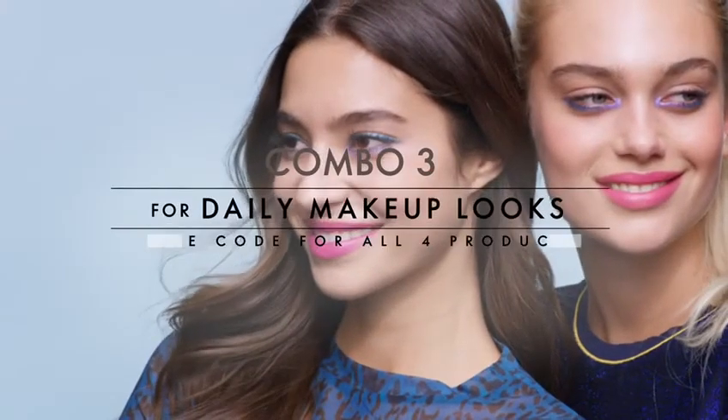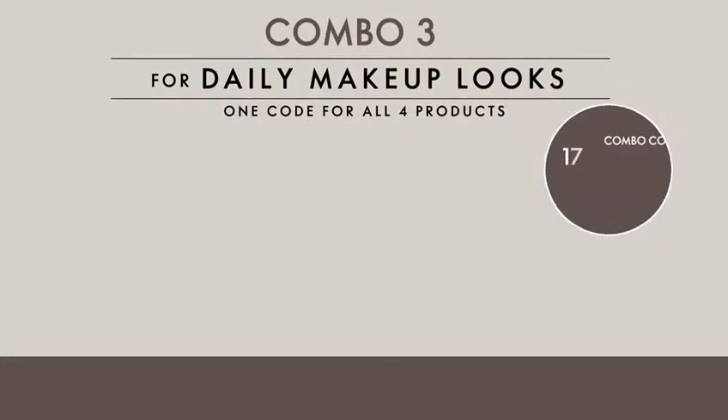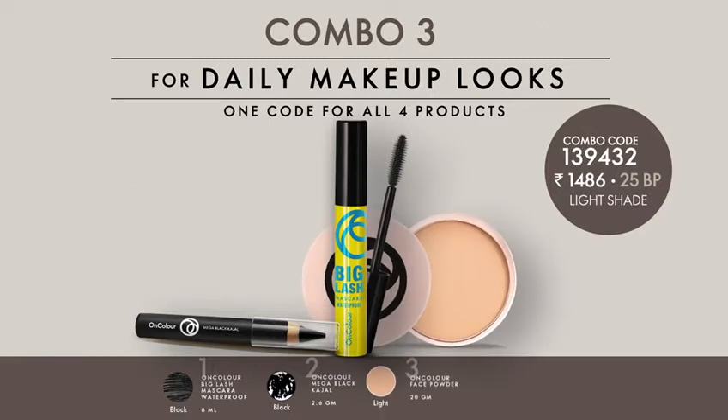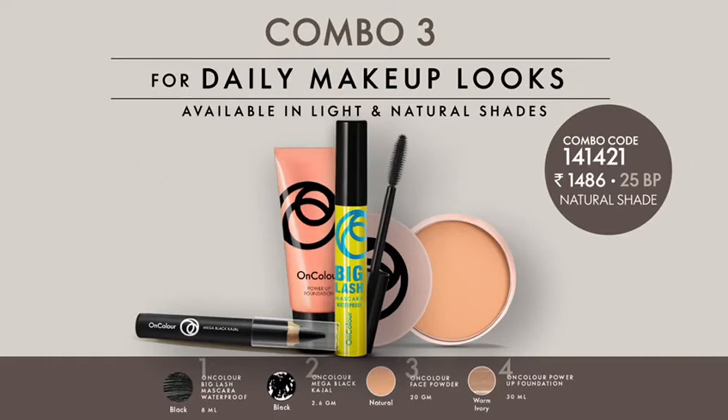The Makeup Basics combo helps you get glam-ready in an instant. It contains On Color eyes and makeup base products for regular use — a waterproof mascara and kajal for glamorous eyes, and a face powder and foundation available in light and natural shades for a perfect makeup base.